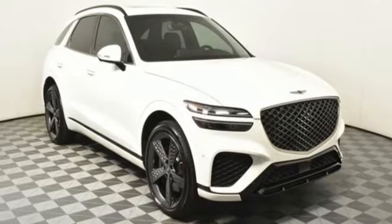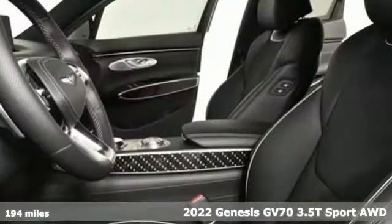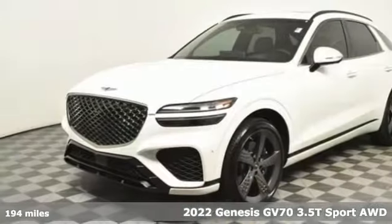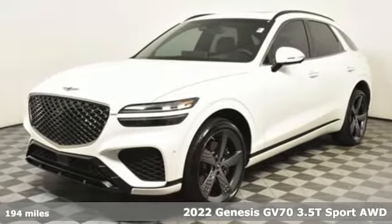Here's a new 2022 Genesis GV70. Look at luxury from a fresh perspective. It comes nicely equipped with features you'll love.